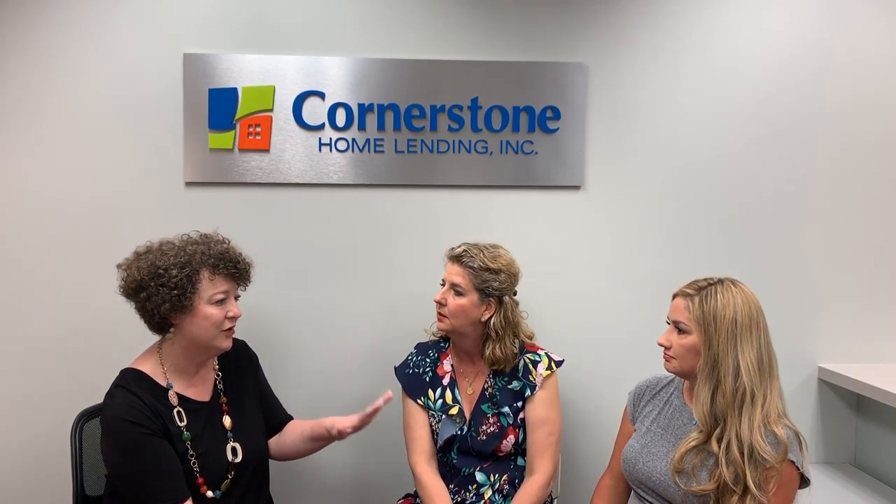What does it mean to underwrite in-house? That means we do not have to send it to the investor and wait however many days or weeks — when it's a busy season for them to underwrite a loan and get back to us. We can do it here, in-house at Cornerstone, and it comes back much faster.